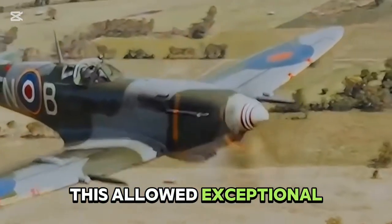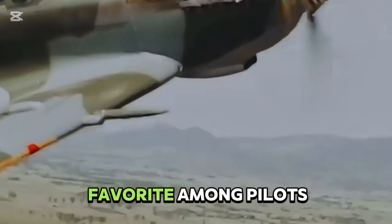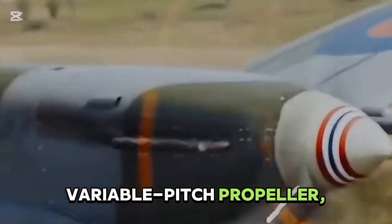This allowed exceptional maneuverability, especially during dogfights, making it a favorite among pilots in combat and training. Powered by a high-performance piston engine and equipped with a variable-pitch propeller, the Spitfire could reach impressive speeds for its era.